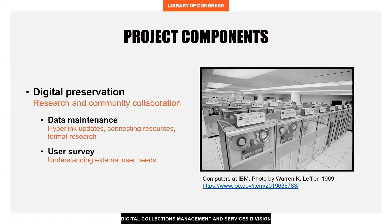Our project is composed of two main task groupings. They represent distinct ways in which we contributed to the library's digital preservation initiatives through research and community collaboration. These two work streams combined to expand our digital preservation skills for the benefit of the format site.